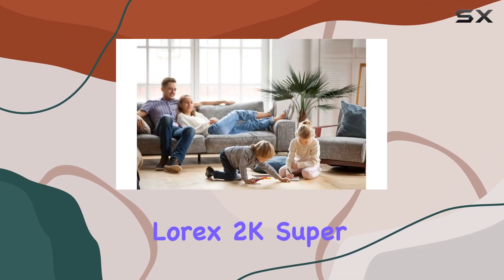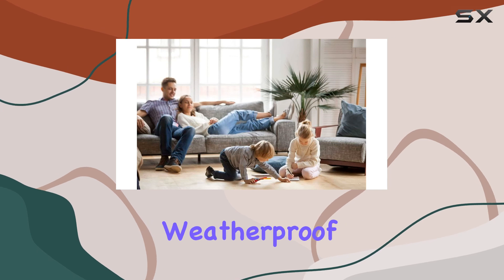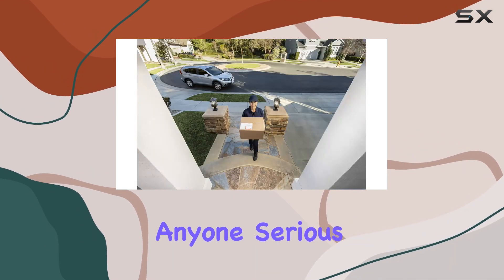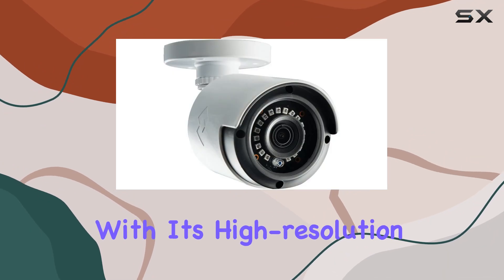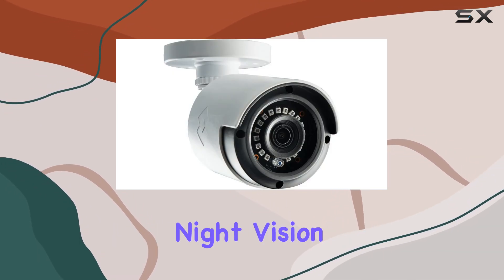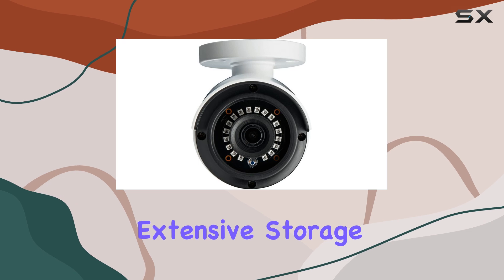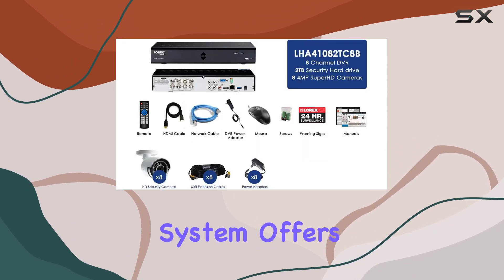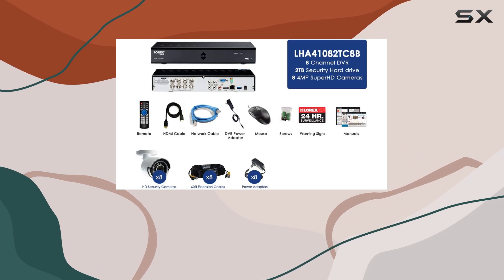In summary, the Lorex 2K Super HD Indoor-Outdoor Weatherproof Security System is a fantastic investment for anyone serious about security. With its high-resolution cameras, impressive night vision capabilities, extensive storage, and remote monitoring via the Lorex Cirrus app, this system offers everything you need to keep your property safe.